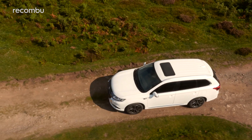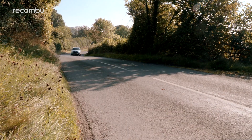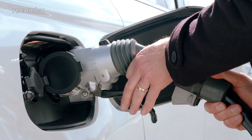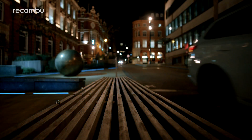The Outlander PHEV is a really big car, and that 12-kilowatt battery makes it even heavier. So do yourself a favour and keep it recharged at all times, because the fuel economy really suffers without the electric motor's help. Lazy people, or those without access to a plug at home, would be better off with the Outlander diesel or something else entirely.